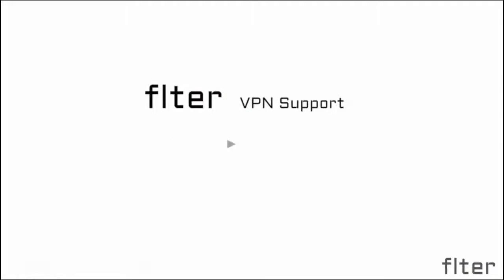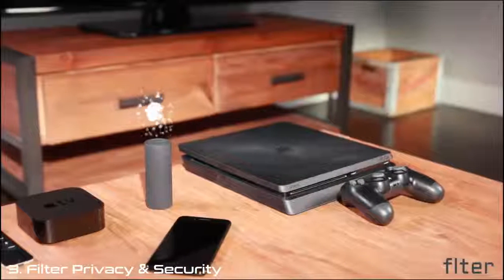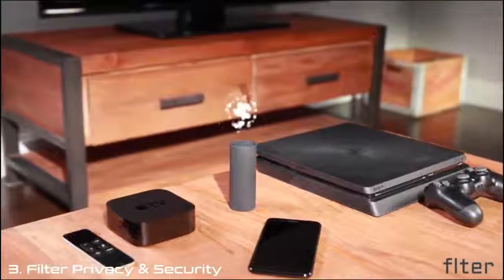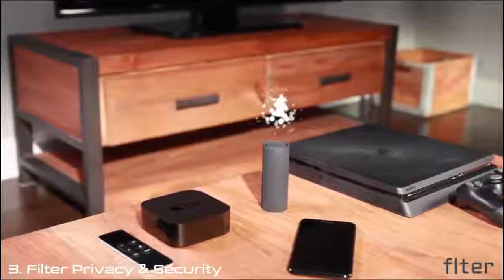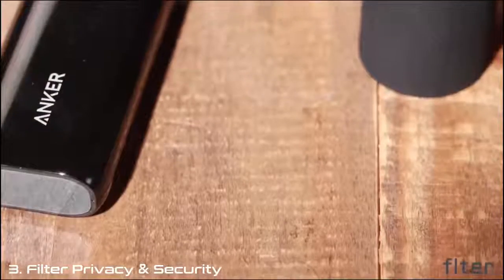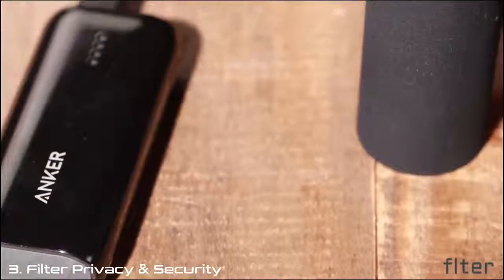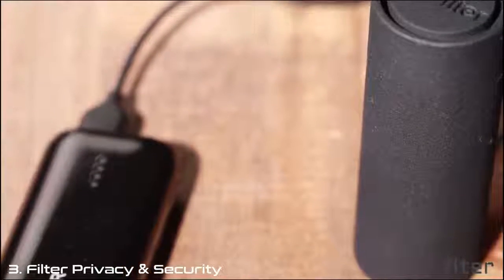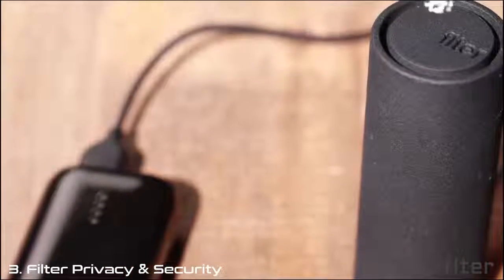Filter provides VPN support, ad-blocking capability, and Tor anonymity on all the devices in your home. This is especially important for devices that don't normally support these applications, like gaming consoles, smart TVs, and media players. Filter not only protects you from unwanted ad targeting, but it prevents companies, governments, and internet providers from seeing more personal information like your web activity, searches, and even physical location.